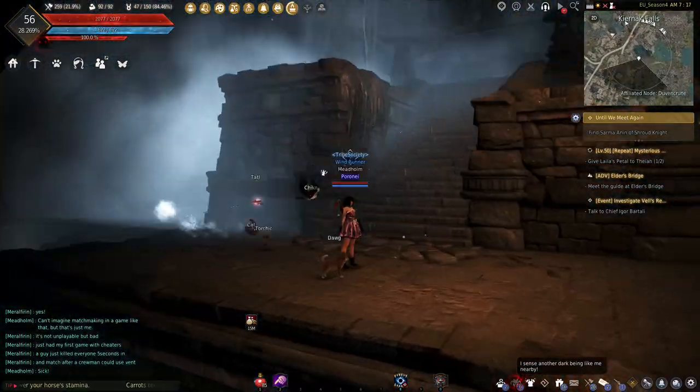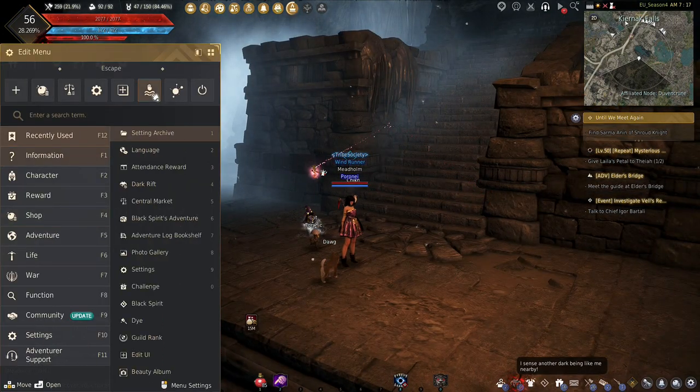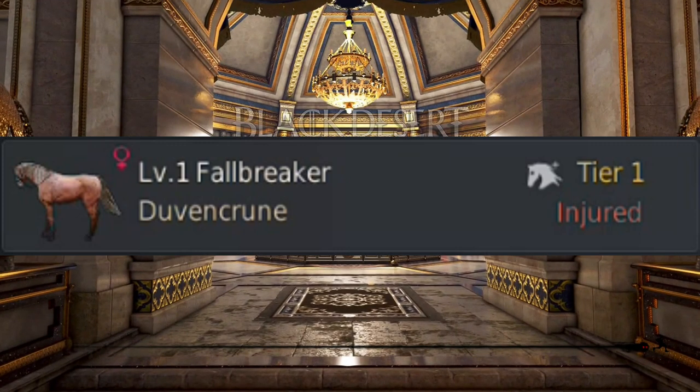When you're finished conducting your business at the altar, you just hit the escape key and then press the escape button right here with the drowning person icon to return to Duvenkroon, bringing you quite close to the stables where your horse will be waiting for you.